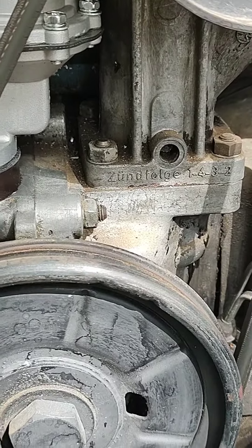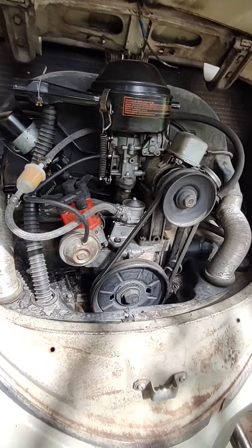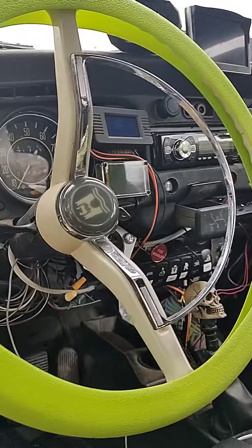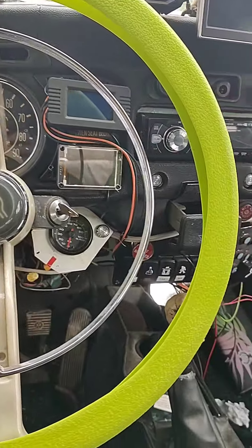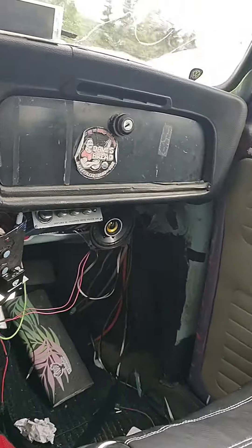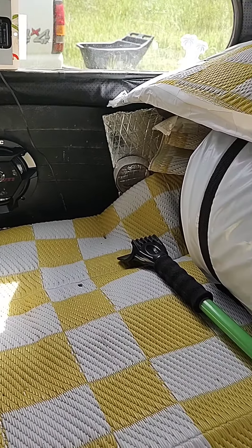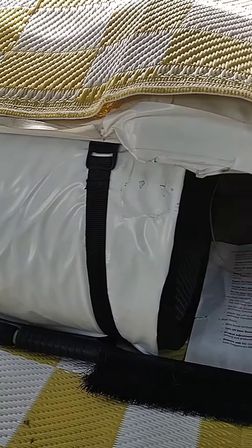It also has no stamp mark on the engine, so anyone who knows what that means — I'm probably going to get a lot of grief for some of this stuff. But I've owned this car for 25 years, and a large portion of that 25 years it has been sitting around up until this last year.